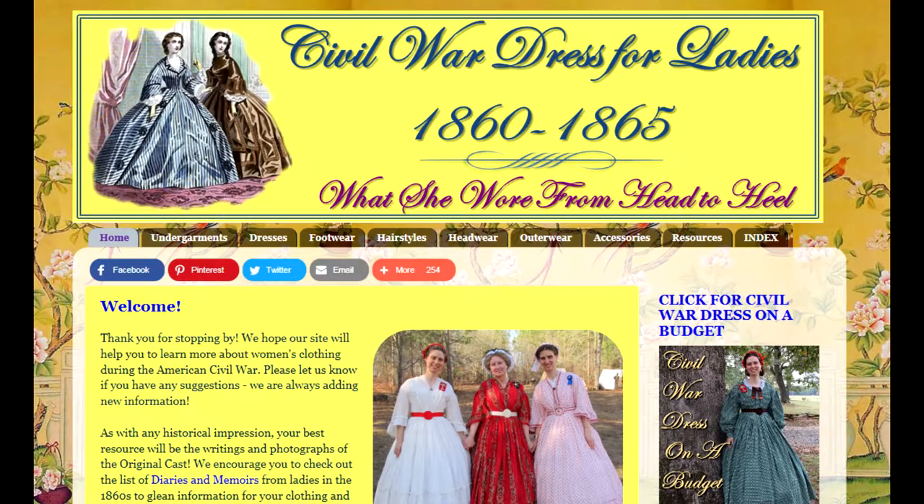From there I would recommend getting into the specifics of dressing if you are a lady. For that, the Civil War Dress for Ladies resource goes through all the different layers with links to good resources, which is fabulous.